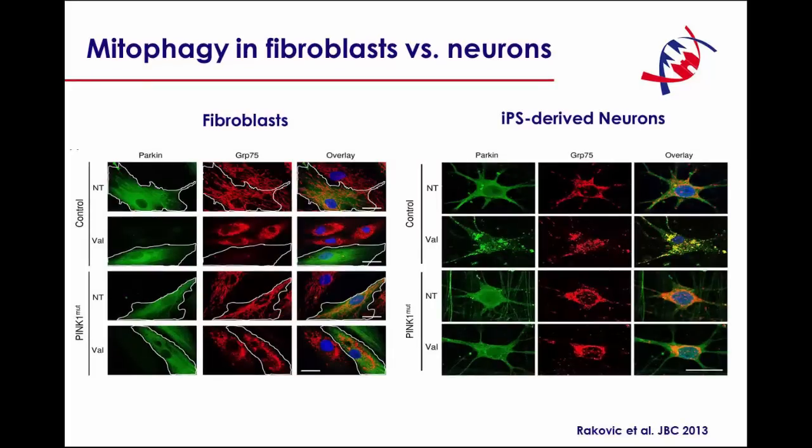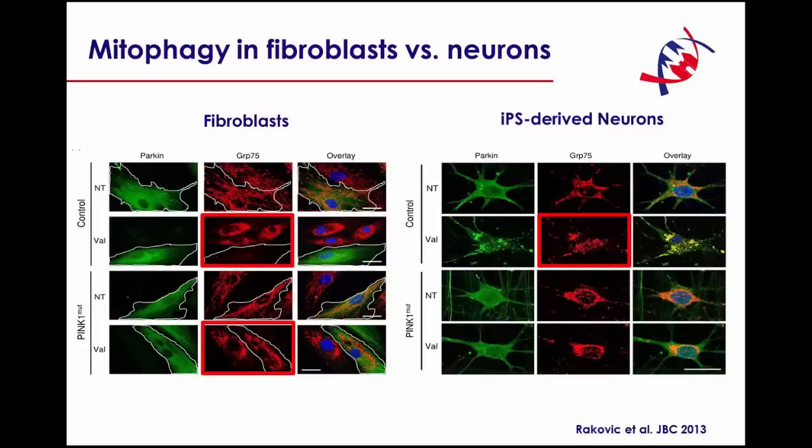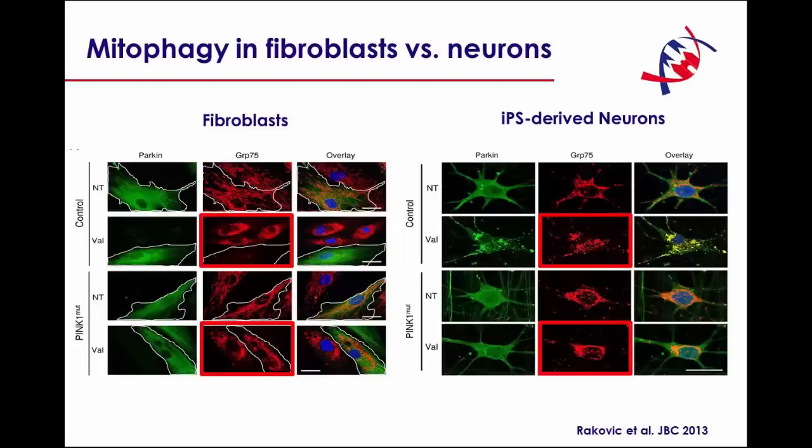This is even more striking when it comes to the final step: mitophagy. In the fibroblasts, we do see, in the control fibroblasts, mitophagy — or complete loss of mitochondria — in cells treated with valinomycin. This is not the case in the PINK1 mutants. When we do the exact same experiments in the iPS-derived neurons, we still see in the control the fragmented mitochondria, but we don't see any mitophagy. And again, this is also not present in the PINK1 mutation carriers' neurons, showing a very important difference between the neuronal model and the fibroblasts.